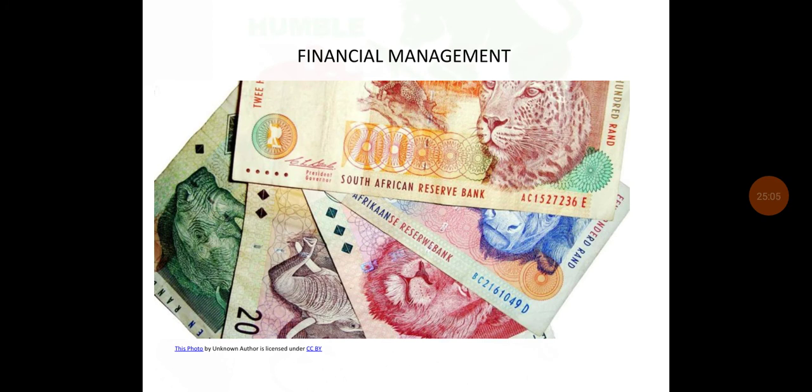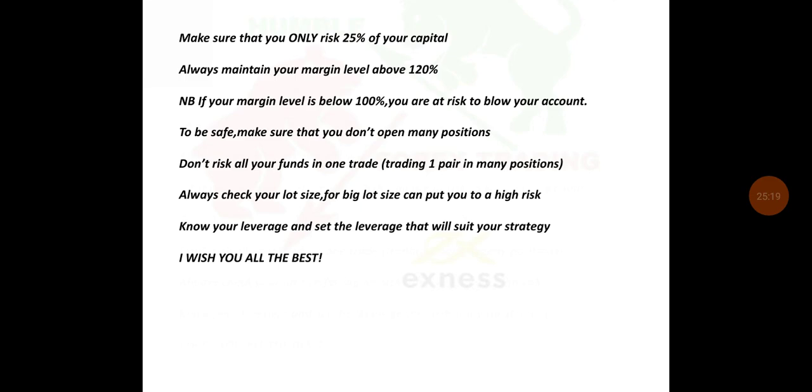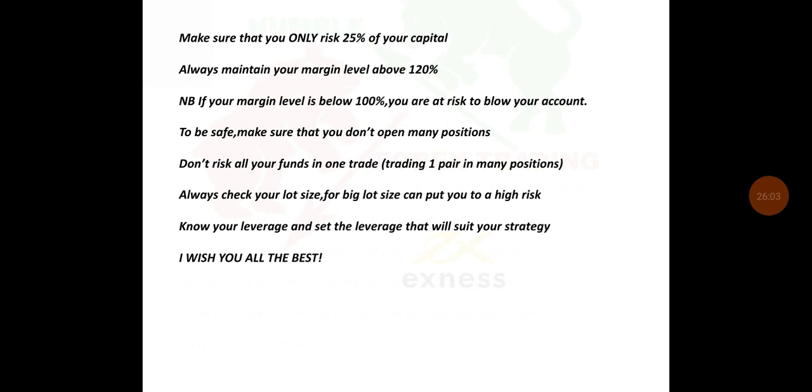This is good financial management. It is important to manage your finances and maintain your margin level. If you do not manage your finances, you will blow your account. Make sure that you only risk 2–5% of your capital. Always maintain your margin level above 120% — if your margin level is below 100%, you are at risk of blowing your account. To be safe, do not open too many positions; don't risk all your funds in one trade. Always check your lot size, as a big lot size can put you at risk. Know your leverage and set it to suit your strategy. I wish you all the best — thank you.